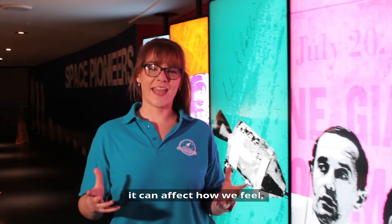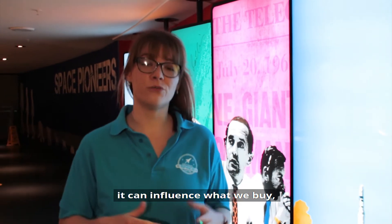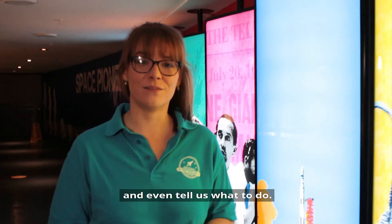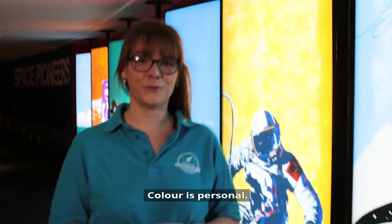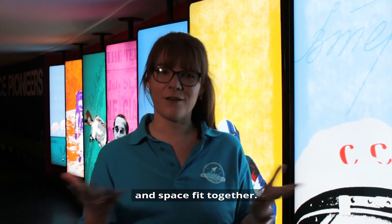Colour is everywhere. It can affect how we feel, how things taste, it can influence what we buy and even tell us what to do. Colour is personal. Today I'm going to show you how colour and space fit together.